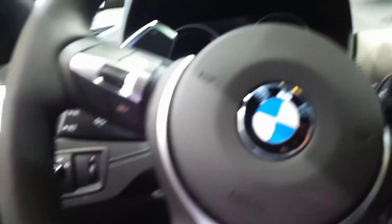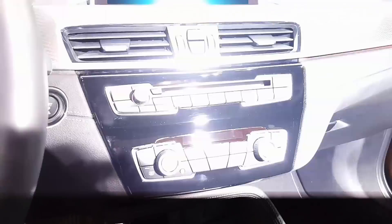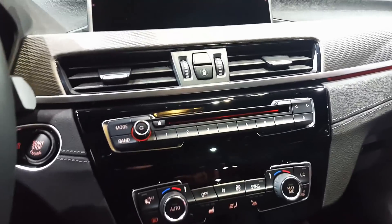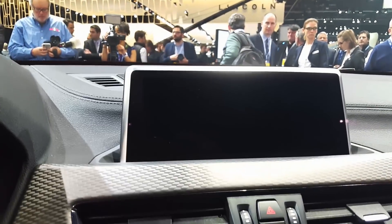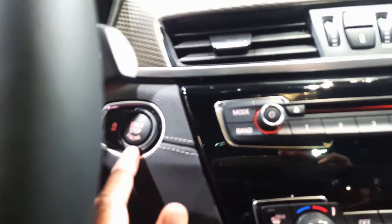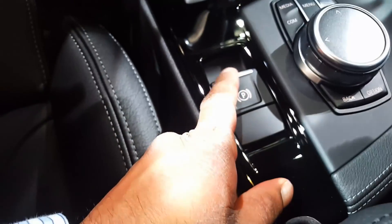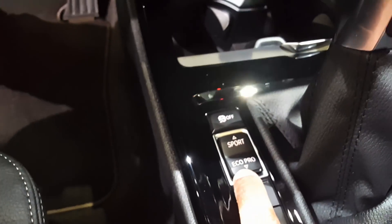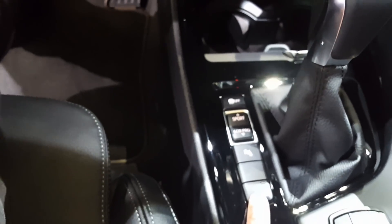As we get inside, we see this beautiful interior. Here we have the BMW instrument cluster, the iDrive system, and the touchscreen — which is not active because the car is not on. Here's the start-stop, two cup holders, parking brake, mode selector, eco pro, traction control. The buttons have a nice solid feel to them as they would in other BMW products.